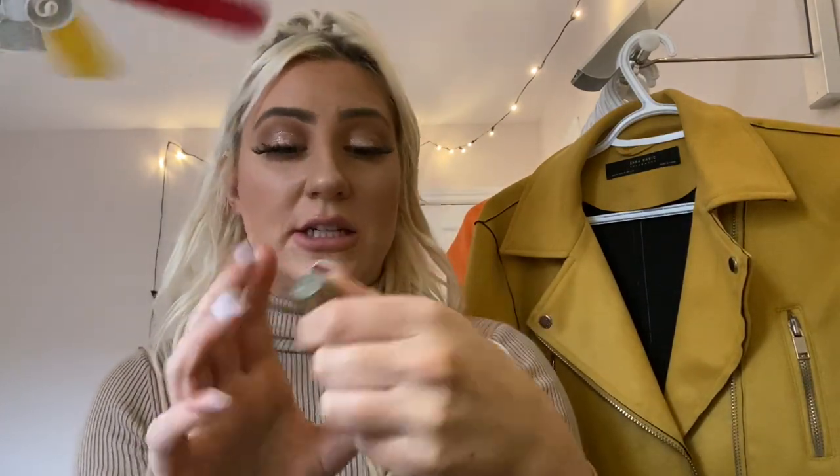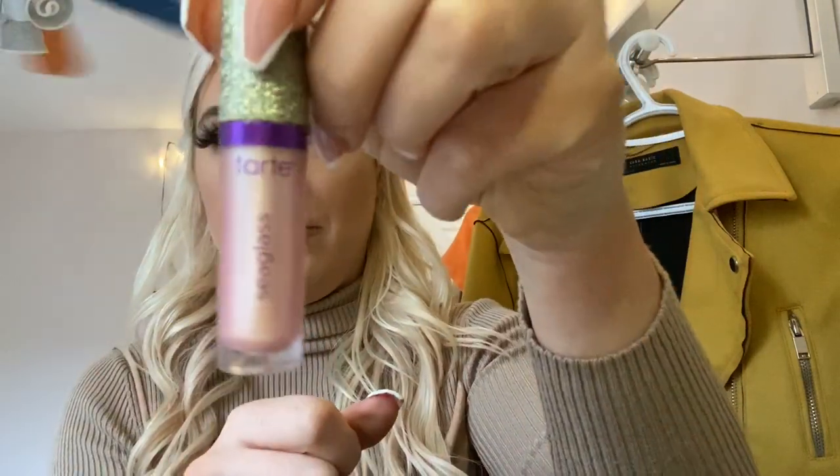Another product that I don't like is this Tarte Rainforest of the Sea Glitter Shadow. It literally — I don't know if it was just the color or the shade — but it didn't stick well, it didn't look good. It was just a no for me, an absolute eh. And this one: I know I like Huda Beauty, but their liquid matte lipsticks are just a little bit too matte — to the point where it dries out your lip and you can't really do anything. It's just really, really dry and I don't really like that.